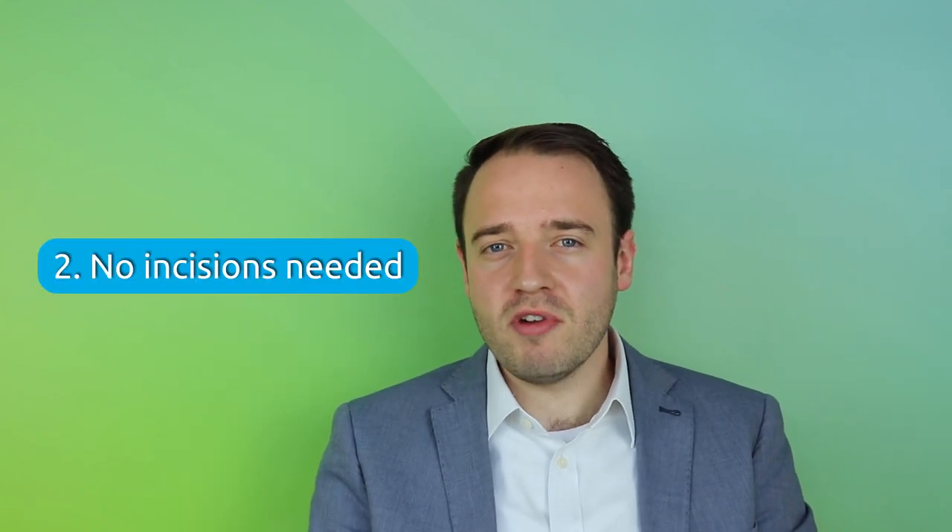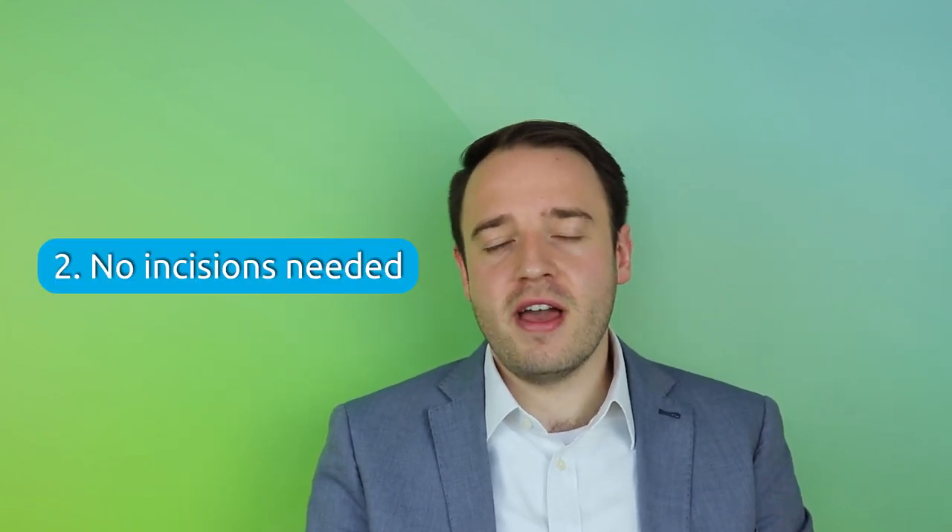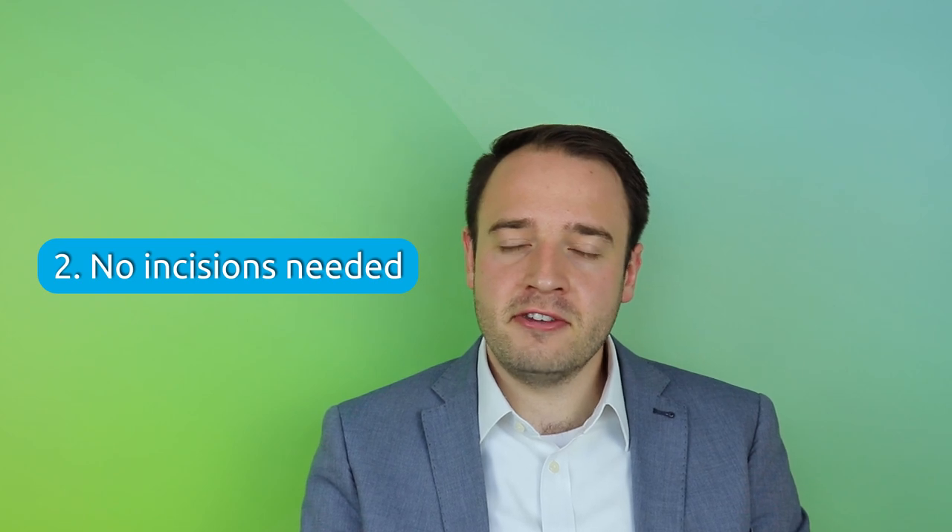Number two: a urethral catheter does not require any incisions, cuts to the skin, or stitches. A suprapubic catheter requires a hole to be made below your belly button, and therefore if you want to avoid that, then you should consider using a urethral catheter.